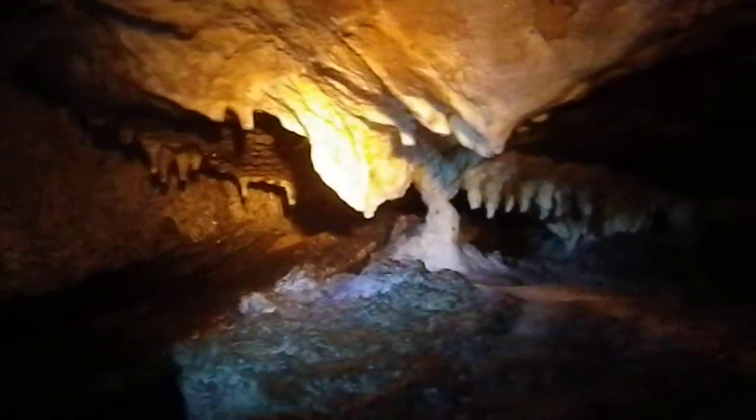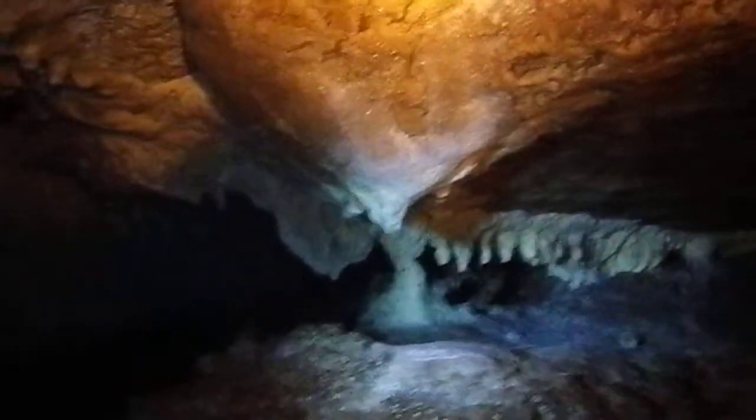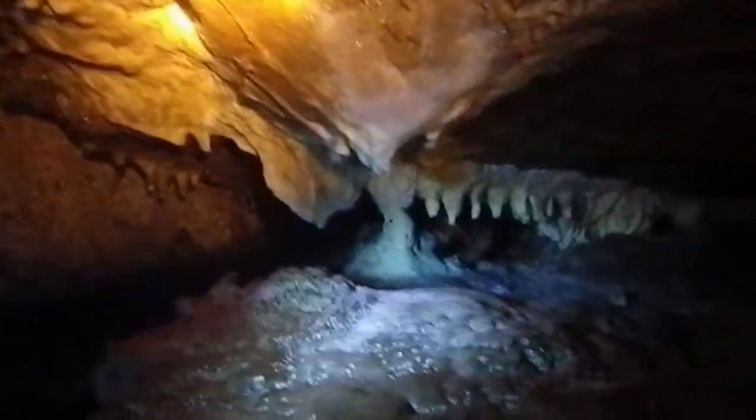It's kind of cool. Looks a bit like the teeth of a dinosaur, you know, or some huge crocodile hanging down from the roof.